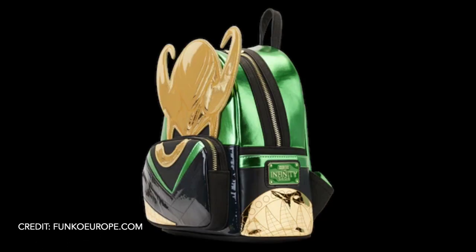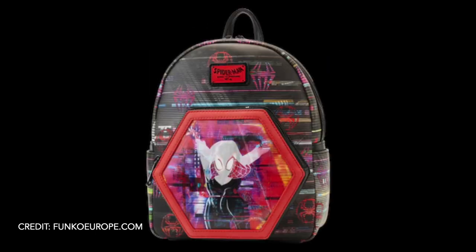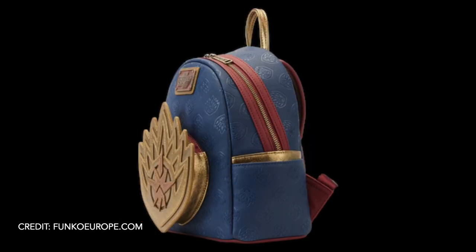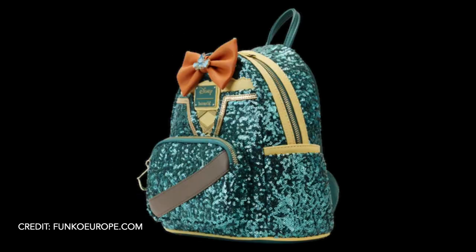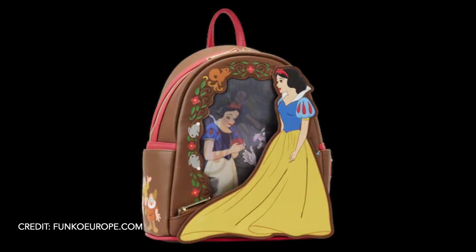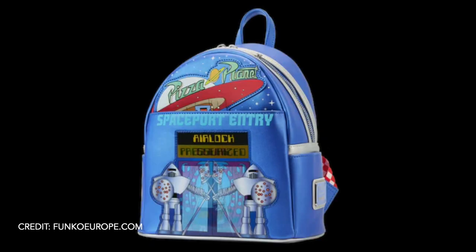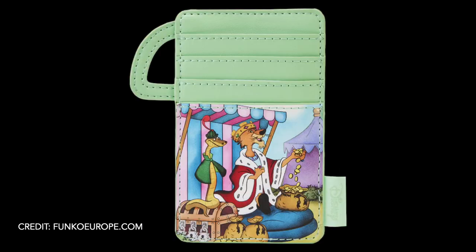We've got the shiny Loki bag and wallet, a Toothless backpack, and a Spider-Man backpack with a matching wallet. There's also a Darth Vader crossbody bag. We've got some of the sparkly princess bags like Tiana and Merida, a Nemo backpack, and backpacks for Snow White, Cinderella, and Pizza Planet. There are lots of new Loungeflys to look forward to!